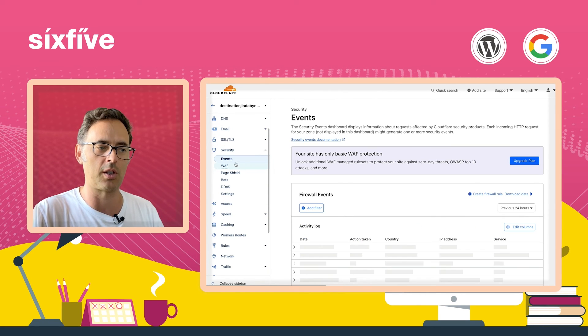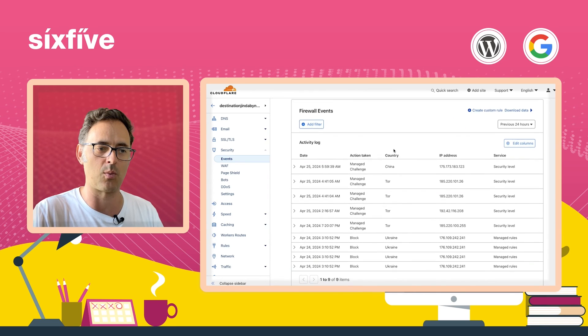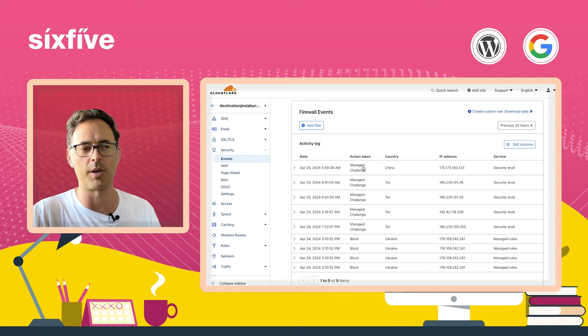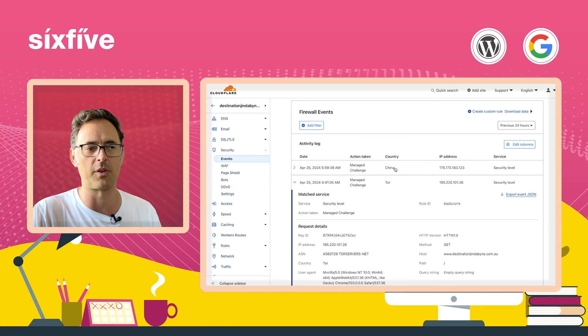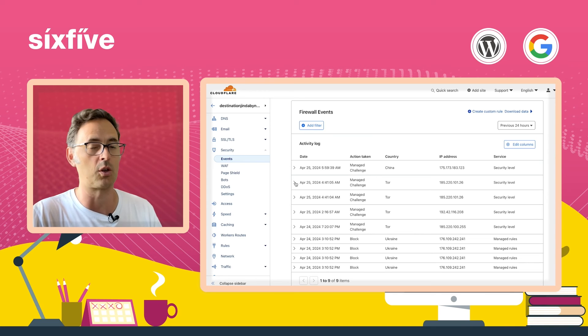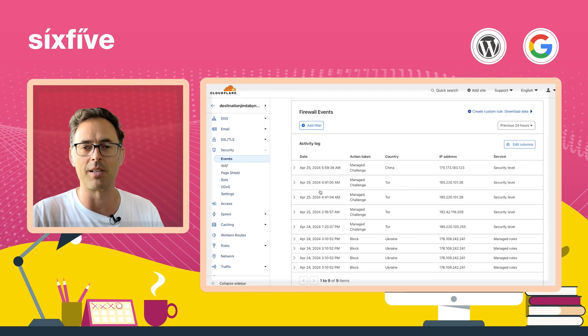Because they're sat in the middle, they can actually watch your website and see if there are any security issues as well. You can look at that information in here underneath WAF. You can see that Cloudflare has automatically been providing challenges to people coming to the site from suspicious locations, from the Tor browser, or from China. You can look at the documentation and go into detail about how this works, and you can tweak all of this stuff to make it better for you and your audience.